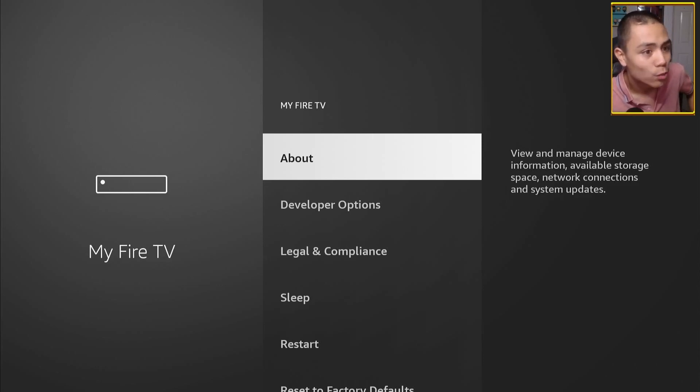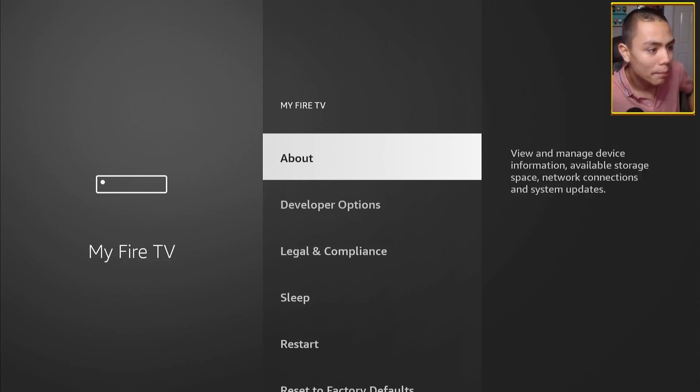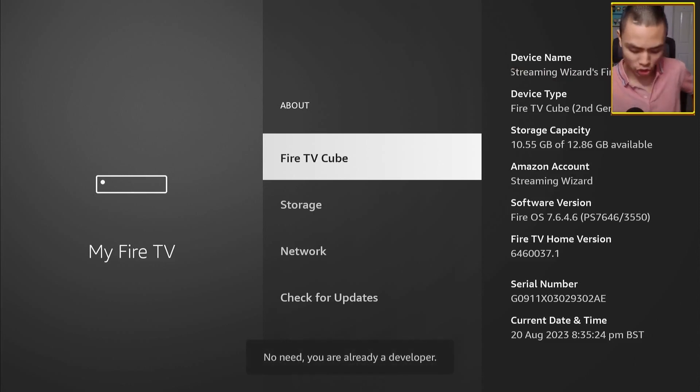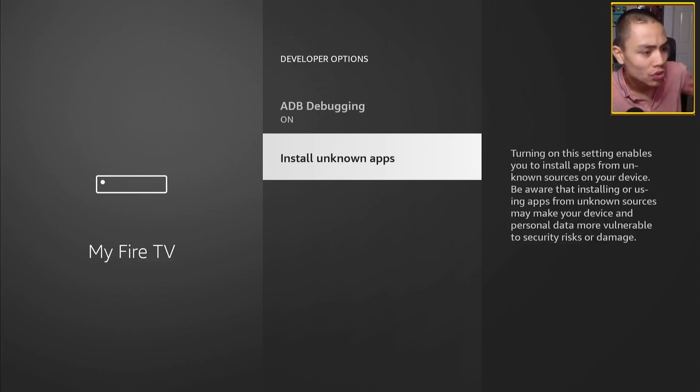The next thing we want to do is come back out and click on Developer Options. If you don't see Developer Options, tap on About and then where it says your Fire TV name, just tap that seven times until it says you're now a developer. Push back and you'll see Developer Options — go into it. Make sure that ADB is on as well as Install Unknown Apps.